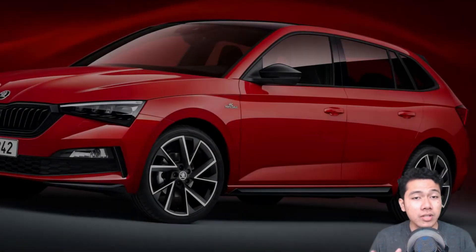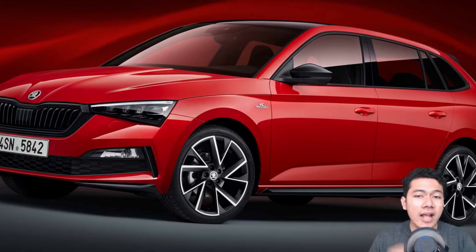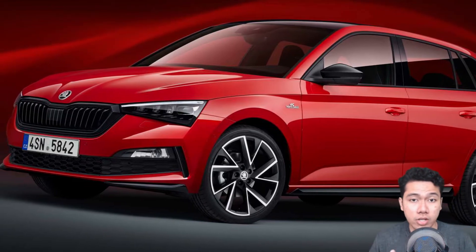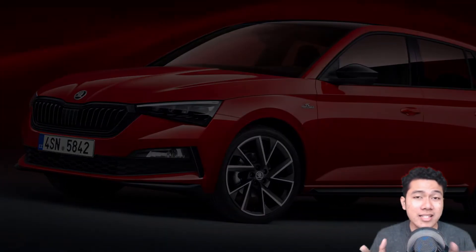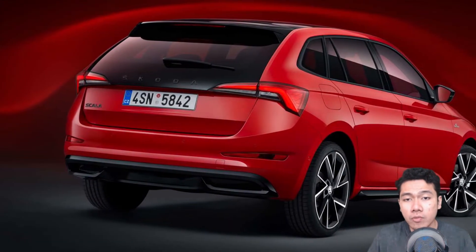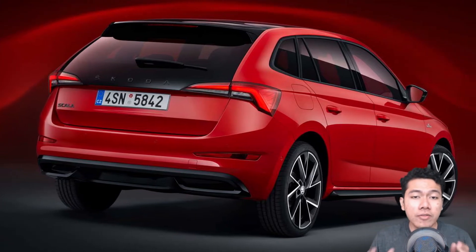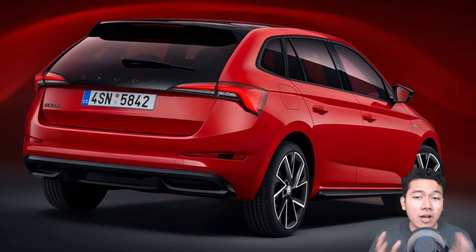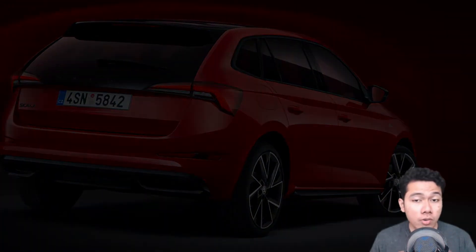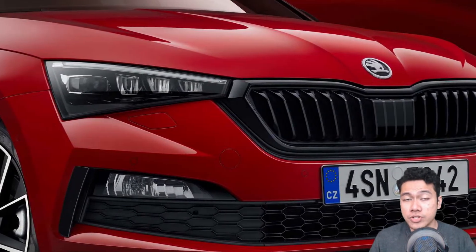Still, it does stand out visually thanks to its sporty makeover. Skoda hasn't said anything about giving the Scala the full-on Laurin & Klement luxury treatment, and we highly doubt it will. So this new Monte Carlo trim will serve as the version equipped with all the bells and whistles. Debuting later this month at the Frankfurt Motor Show, the 5-door compact hatchback follows in the footsteps of the Fabia Monte Carlo and the Rapid Monte Carlo by featuring an assortment of visual revisions.